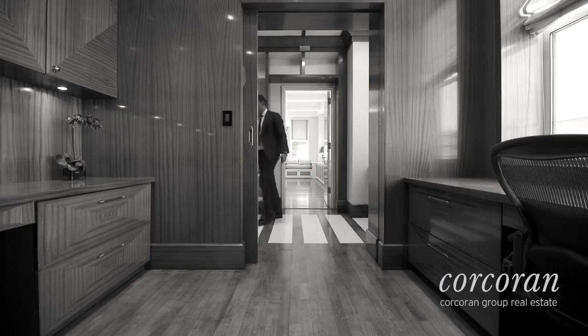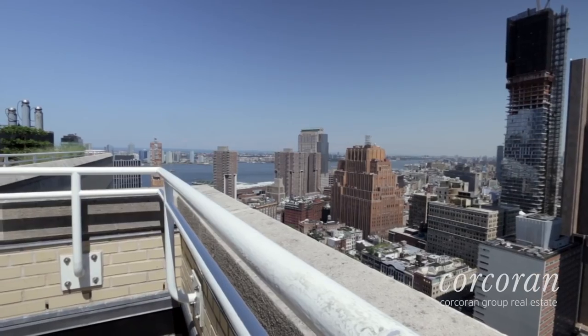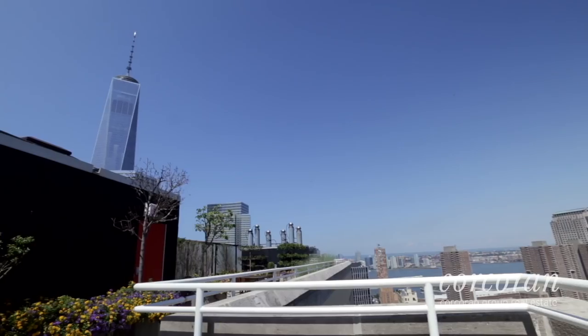80 Chambers is a full-service building and there are several gyms, a children's playroom, and a beautiful roof terrace with exquisite views on the 28th floor.